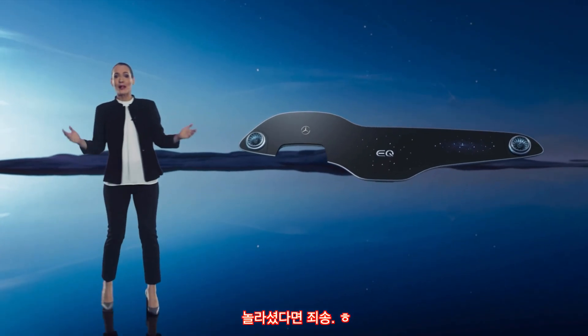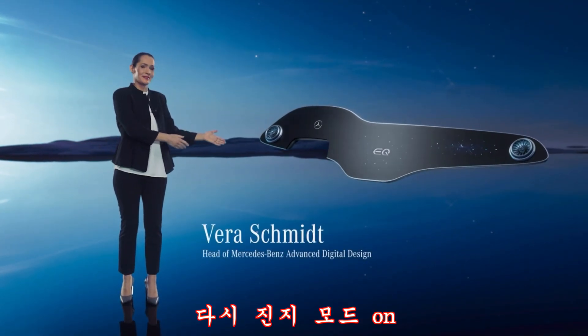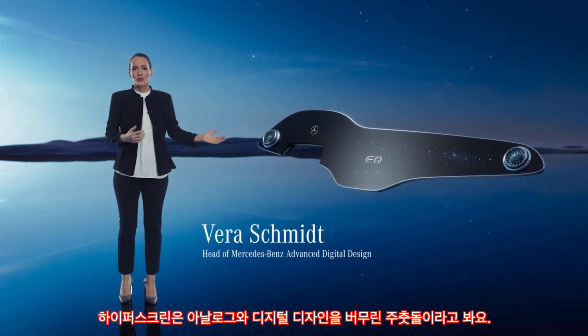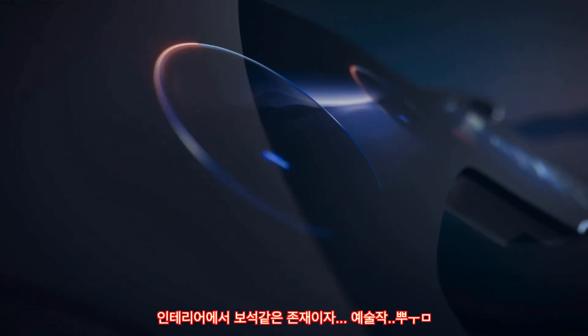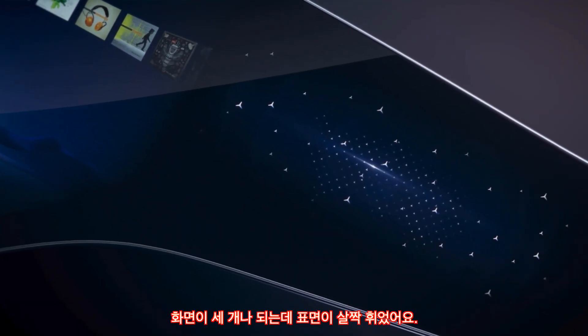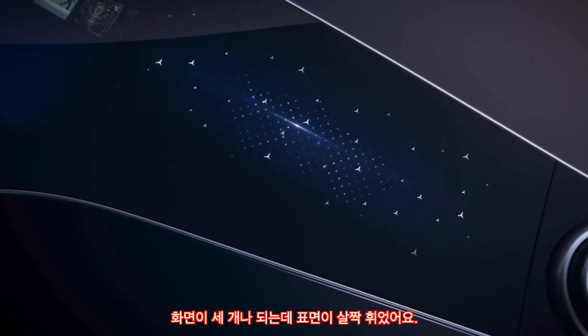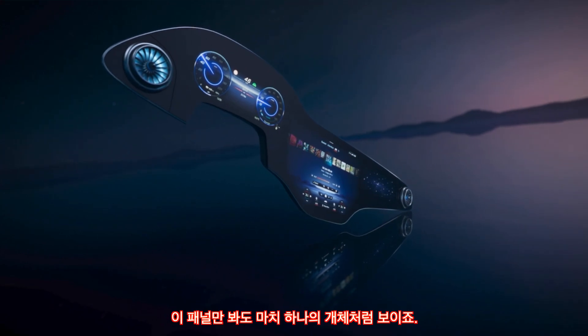Hello everybody and welcome. Allow me to introduce the Hyperscreen. To me, it's a milestone in the merging of analog and digital design. This is a jewel of the interior and a true work of art. Three separate screens beneath one gently curved glass surface — it looks and feels like a single entity.